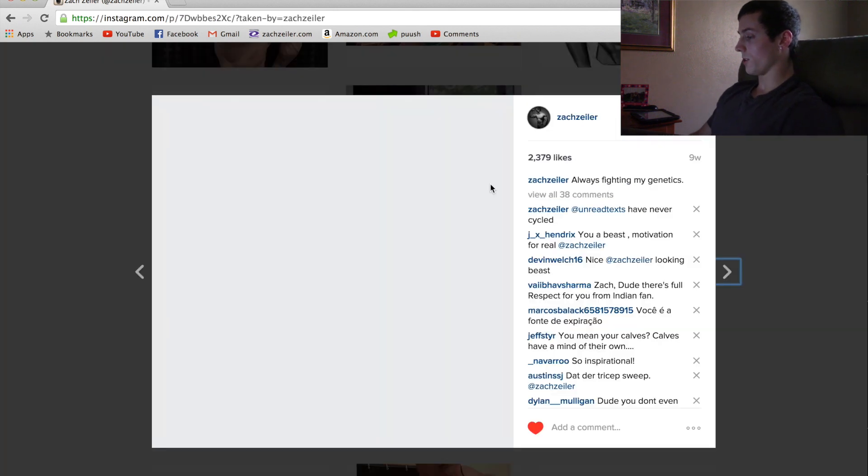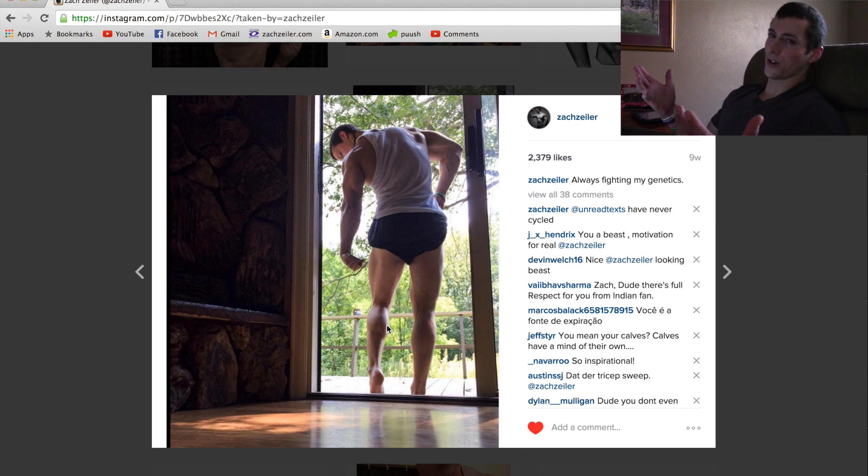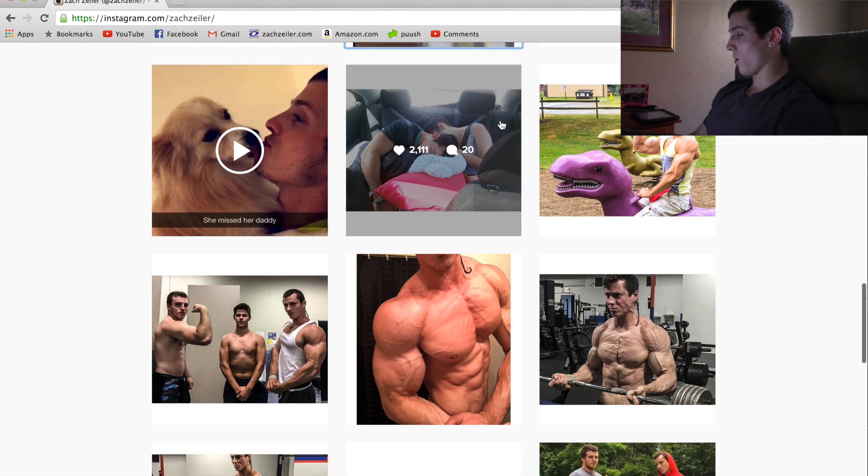This one is captioned 'always fighting my genetics,' showcasing my legs and specifically my calves. My calves aren't gigantic — it's going to be very difficult to get them to match the measurement of my arms. I'm standing outside my back sliding door flexing my legs. I could use more quad sweep most likely, and I could use more lat width, but I really like this picture. Very supportive comments on this one.